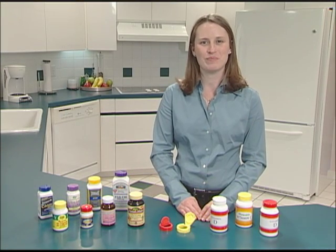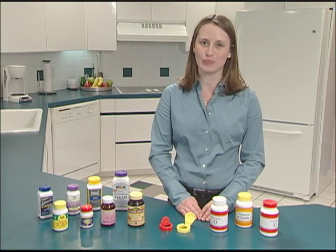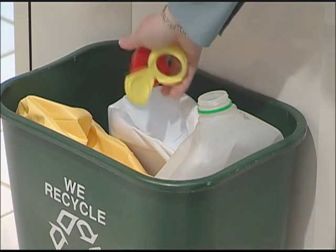Weatherchem is dedicated to making its company more sustainable. All Weatherchem closures are designed to be as light as possible and are recyclable to minimize overall waste. Weatherchem offers the best selection of convenient dispensing closures for your vitamin, mineral, and supplement brand.